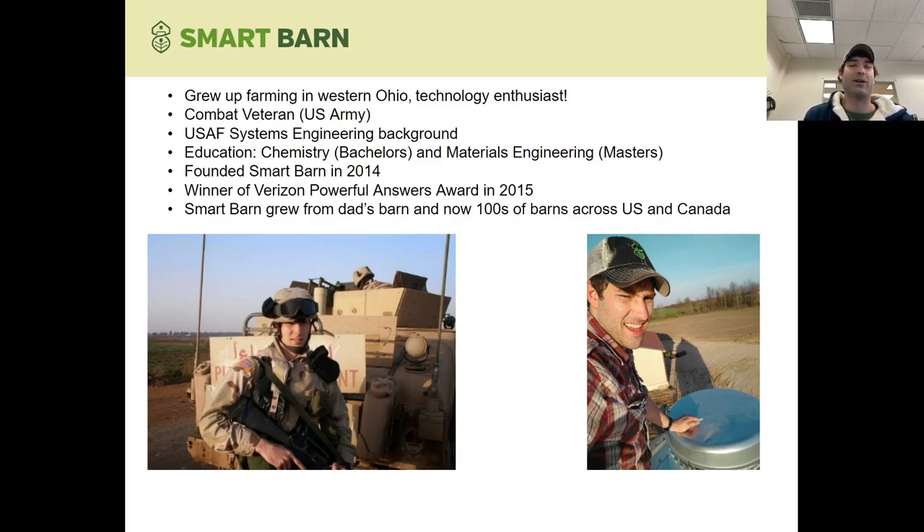So I started SmartBarn in 2014, and it's grown from just my dad's barn to hundreds of barns across the U.S. and Canada, doing both monitoring for alarms and also data analysis, trending, those kind of things.